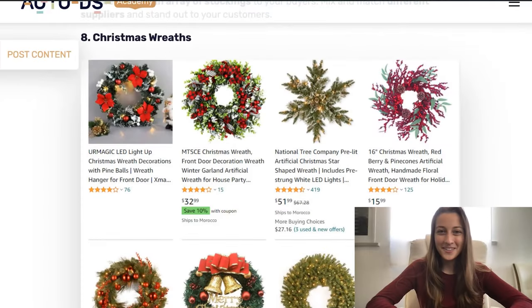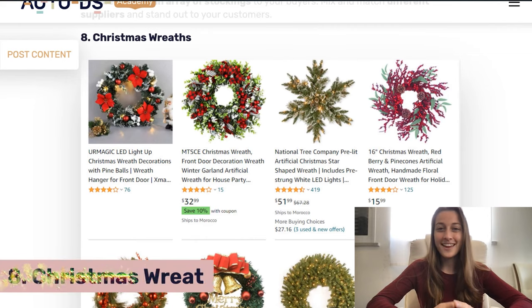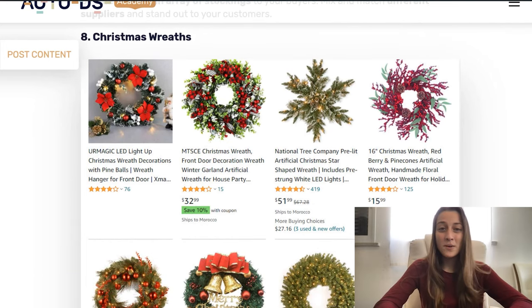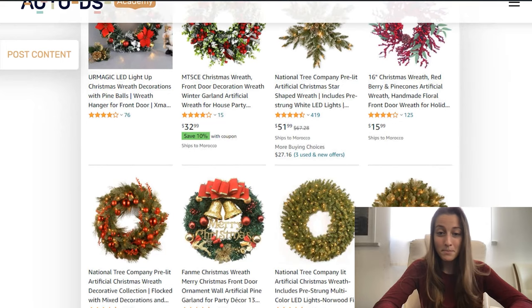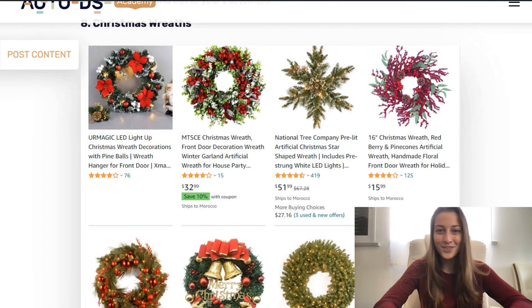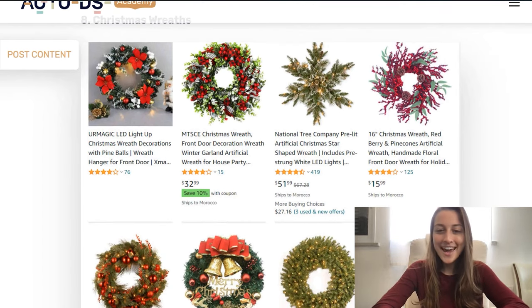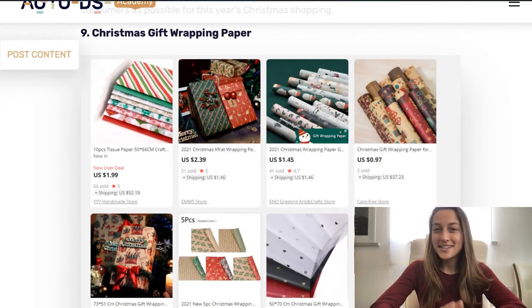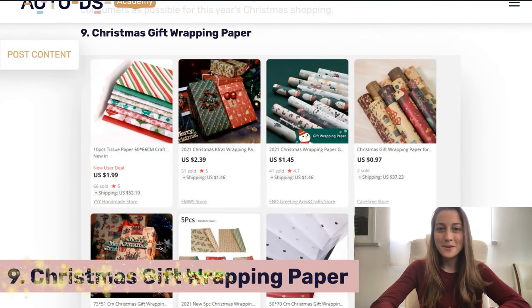Our eighth product is Christmas wreaths. This is a really beautiful decoration that looks very festive. People like to put them around their house or on their door. You have a bunch of different designs you could go with — some with Christmas bells, bows, lights, and different colored flowers. List as many different designs and variations as you can so you can appeal to as many consumers as possible.